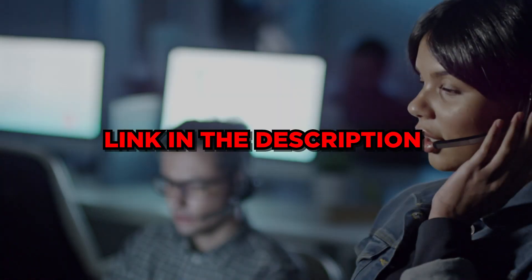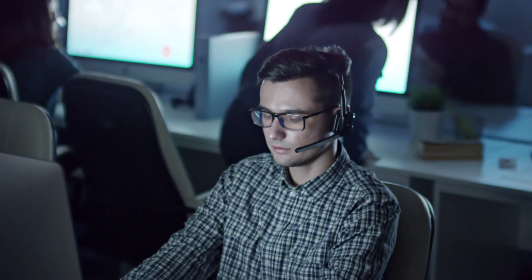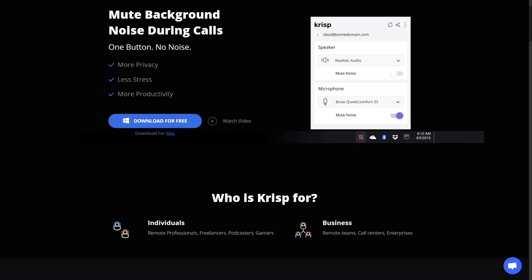If you have remote teams, call centers, or even if you're in a sales environment, you actually don't want your listener being distracted by the background noise of other sales reps. Sometimes it's good, sometimes it's bad, but most of the time it's very bad because you want that lead focused on your voice and nothing else. If there is a random scream in the background, it doesn't really make you look professional.